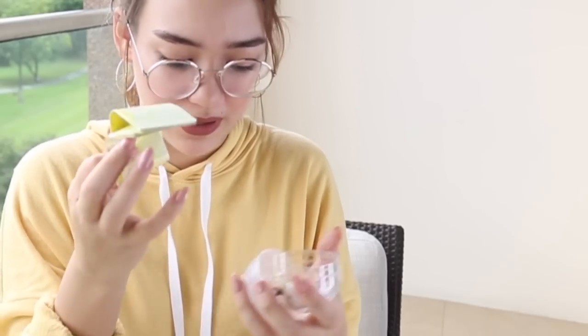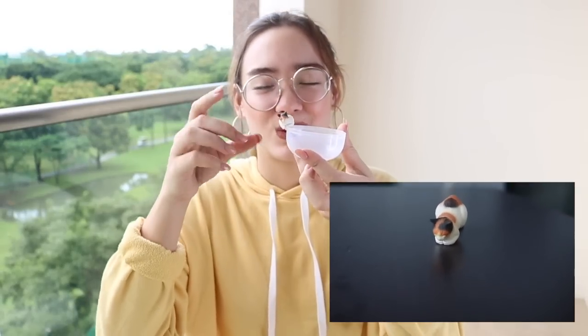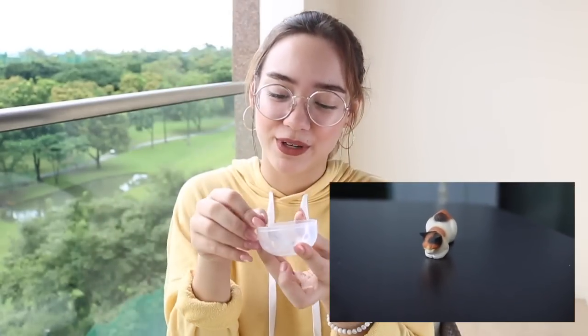One of the bigger ones has this huge paper inside. But that's not the highlight — it's this! It's a cat! This is really cute because it sits on your glass like this. So while you're drinking and stuff, there's a little cat perched over the edge.